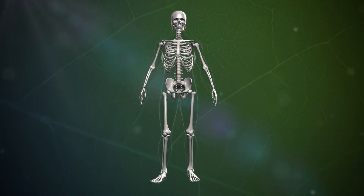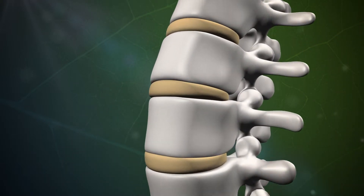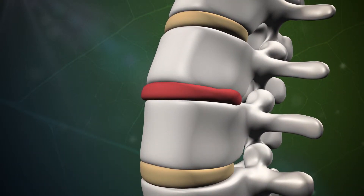A disc is herniated when the outer shell breaks and the inner core leaks out. As hard as it may be to believe, there are many instances when a disc is herniated and there are no symptoms at all — the inner core leaks out but doesn't interfere with any of the nerves in and around the spine.